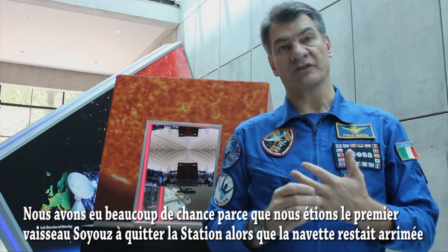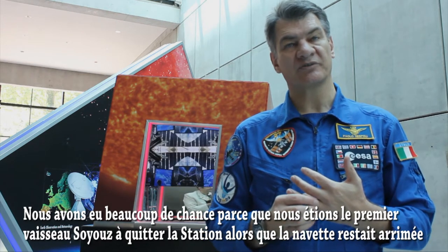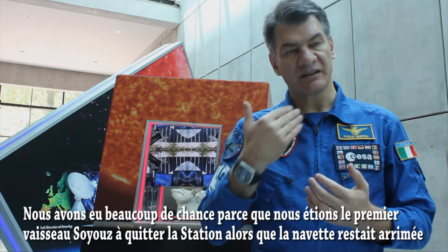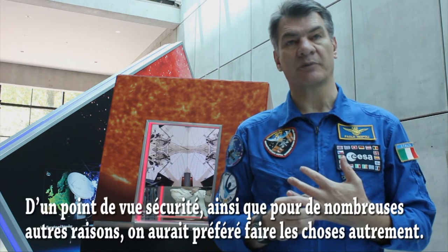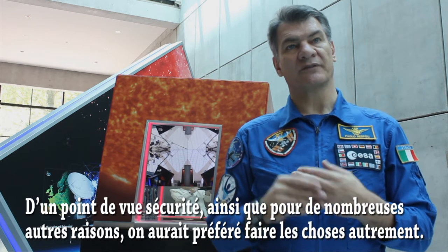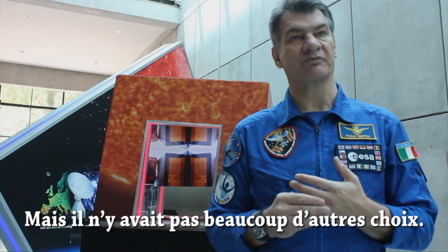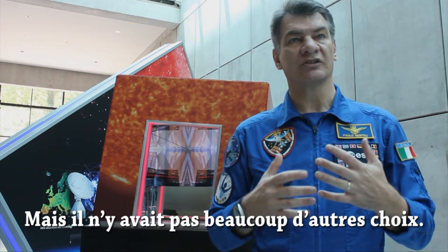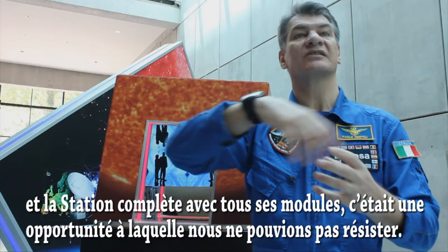We were very fortunate because we were the first Soyuz spacecraft that left the station with the shuttle docked there. From a safety point of view and many other reasons, they would have preferred not to do things like that, but they had no choice. So the idea of using this opportunity to take this unique picture of the station with the shuttle on one side, ATV from the other side, station complete — this was an occasion we could not resist.